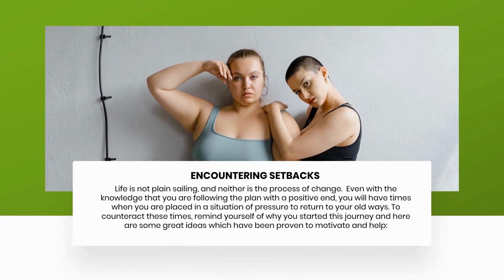Encountering setbacks. Life is not plain sailing, and neither is the process of change. Even with the knowledge that you are following the plan with a positive end, you will have times when you feel pressure to return to your old ways. To counteract these times, remind yourself of why you started this journey — here are some great ideas which have been proven to motivate and help.